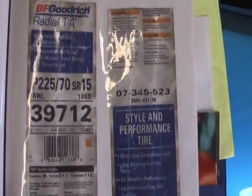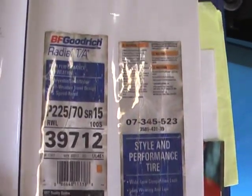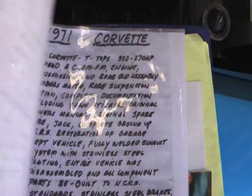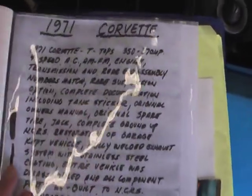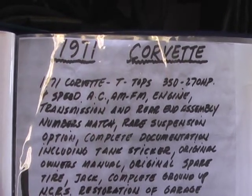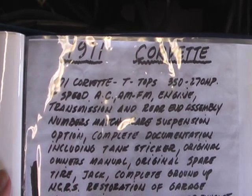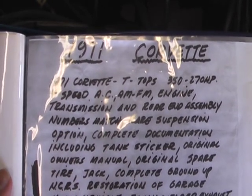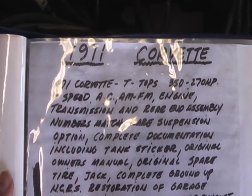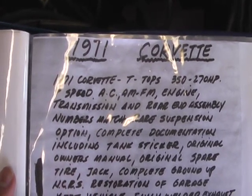These are the original tire stickers. This is what was presented to us when we bought it: 1971 Corvette, 350/270, four-speed, AC, AM/FM, engine transmission and rear assembly matching numbers, rare suspension option, and complete documentation.